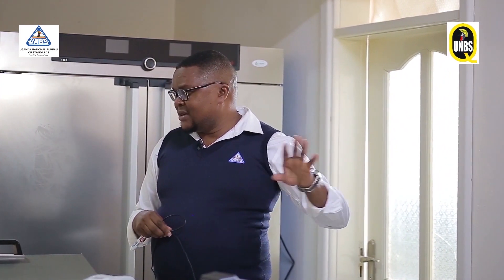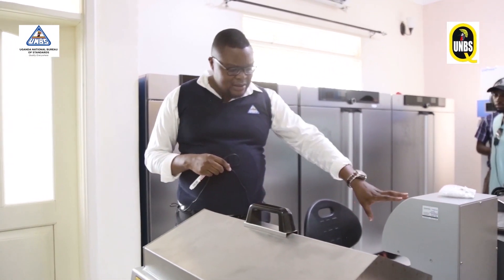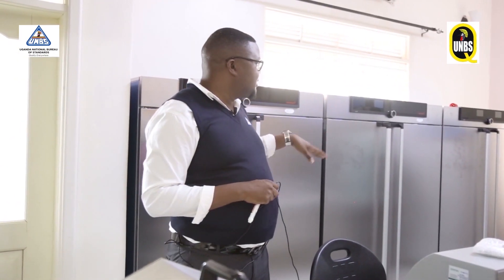What you are seeing here are water baths and fridges, used for sample preparation. Then when we are growing microorganisms, we use different incubators that are programmed at different temperatures to favor the conditions for growth of the microorganisms. So once they have grown, we can enumerate and know the quantity of those microorganisms using this automatic colony counter.